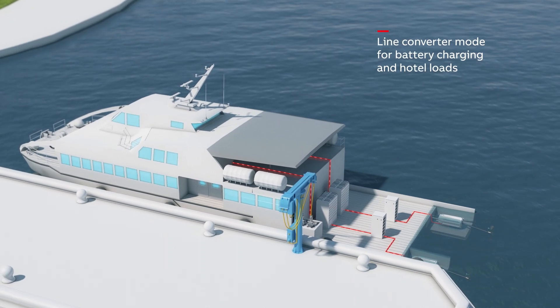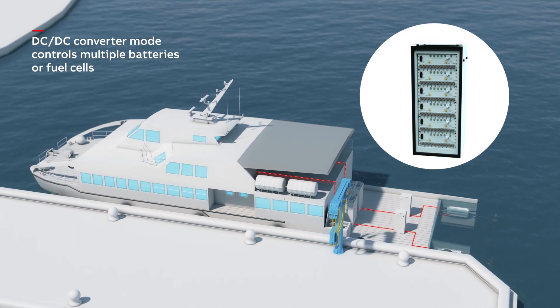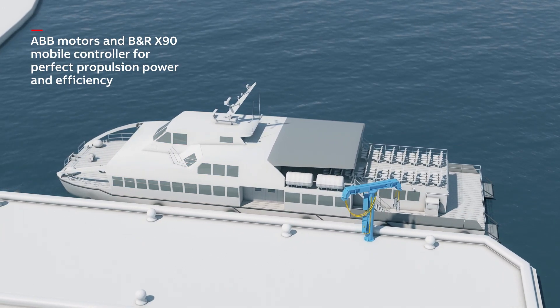In line converter mode, it charges batteries and powers hotel loads. In DC-DC converter mode, the drive controls multiple onboard batteries or fuel cells. The HES 880 is part of ABB's comprehensive marine propulsion portfolio.